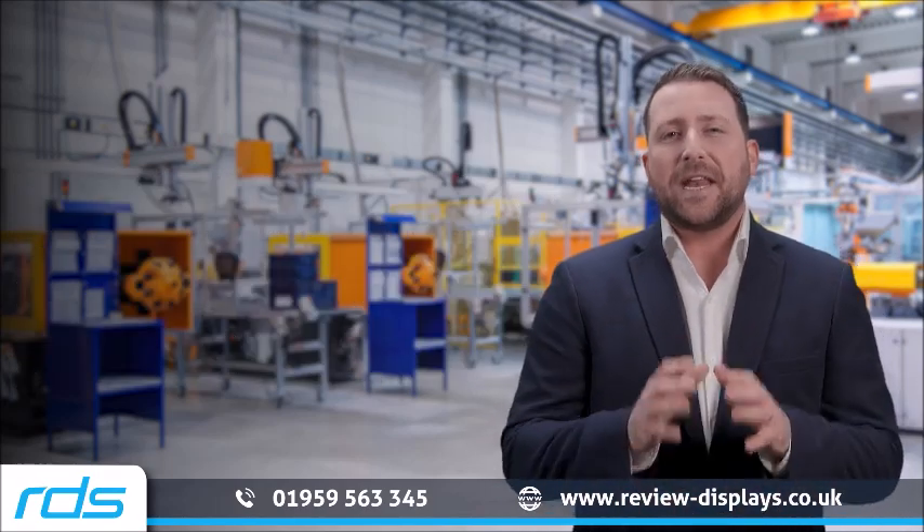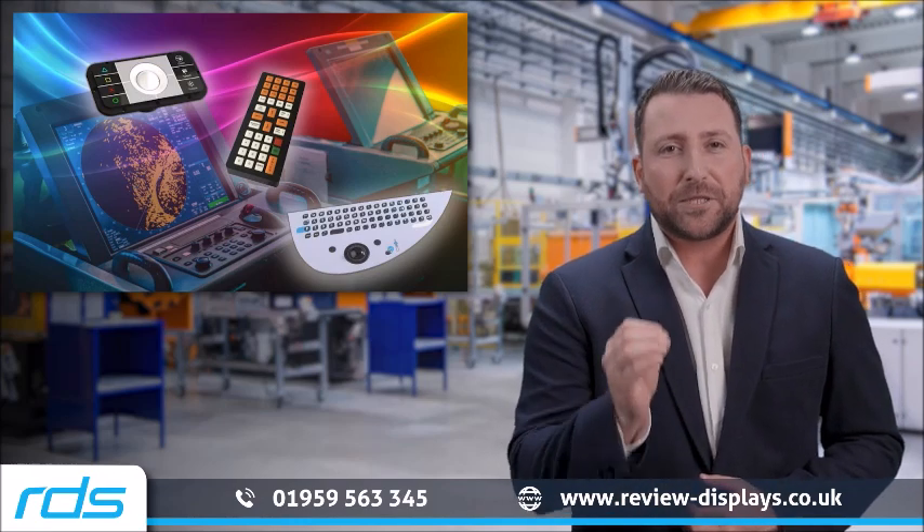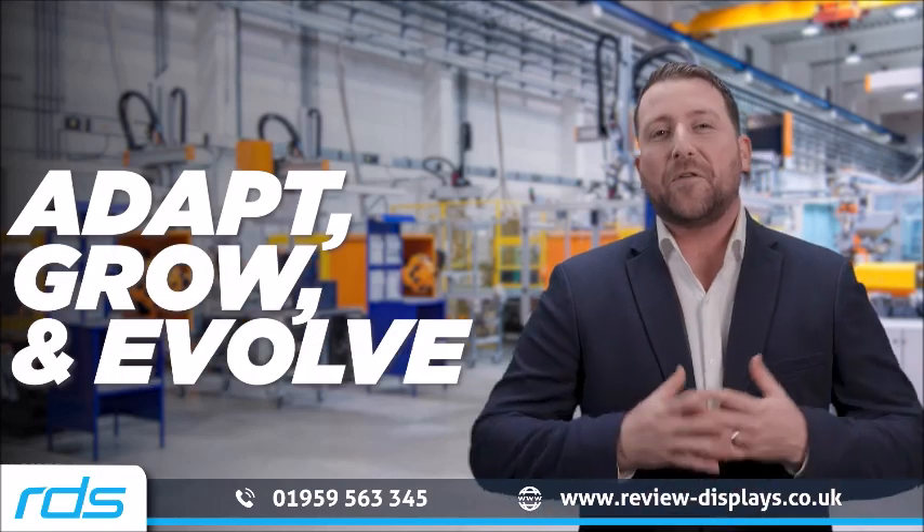Our commitment to innovation and quality means every keyboard is not just built to last, but designed to adapt, grow and evolve with your needs.